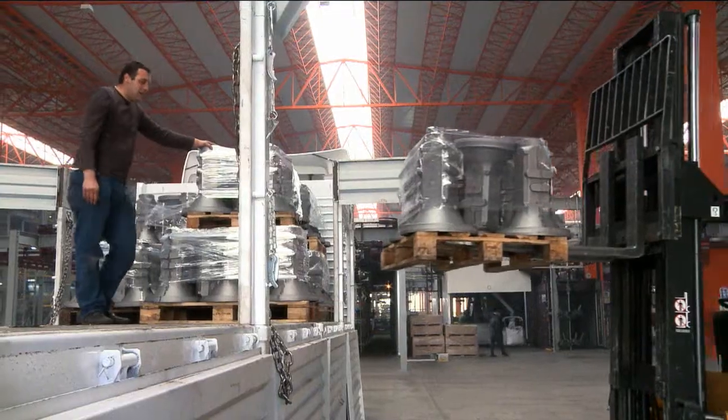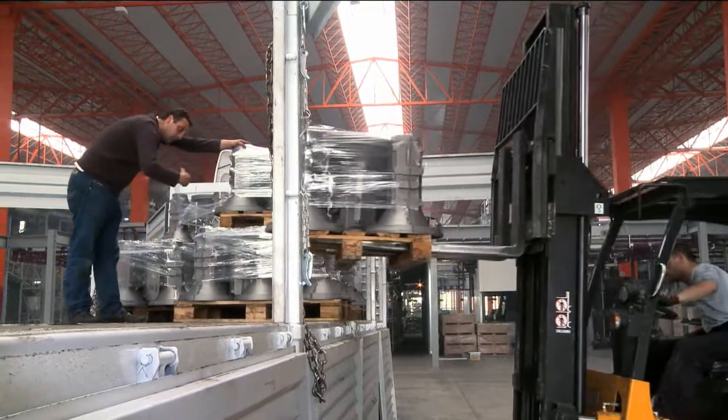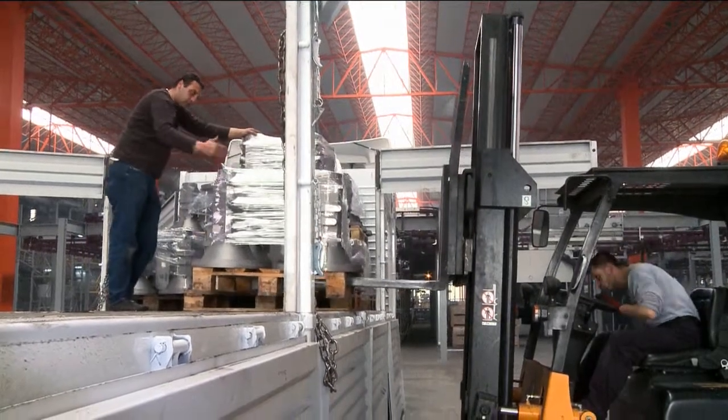Trucks and lorries with Atik Metal have been rolling out of the new plant in Aliyah since the spring of 2011.